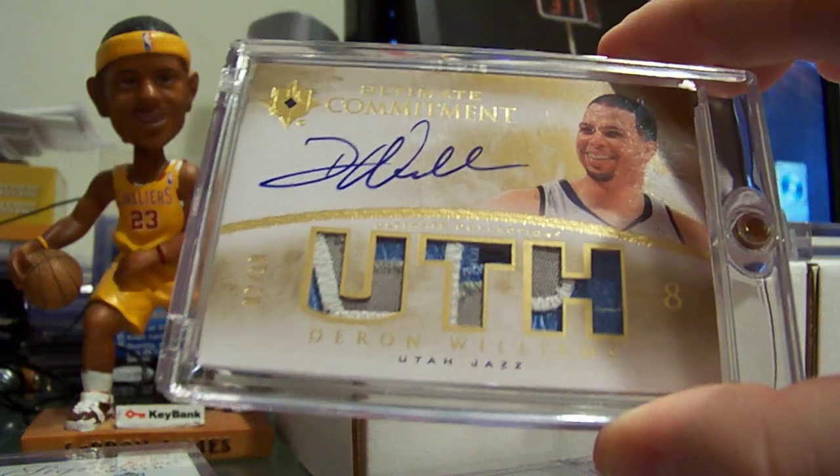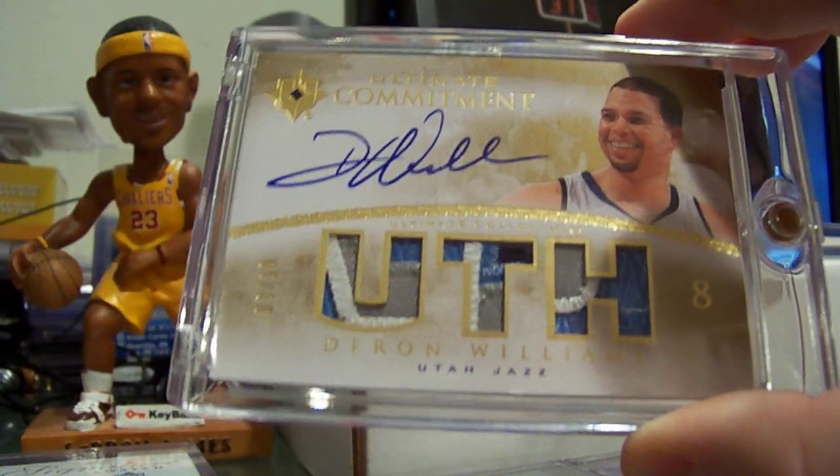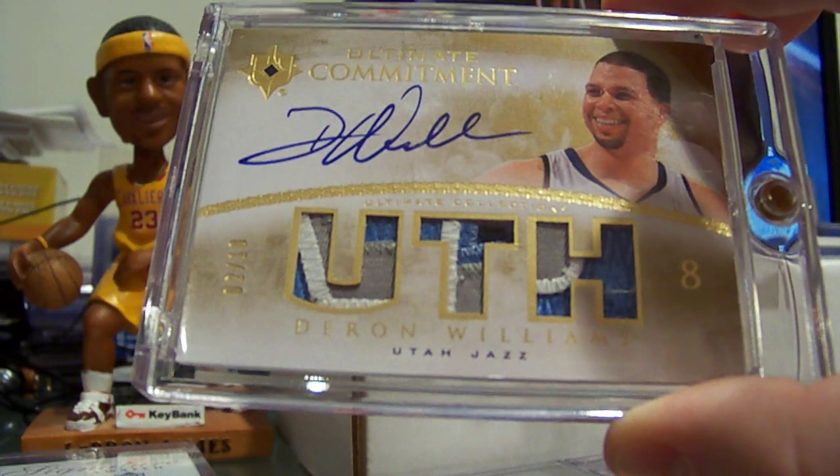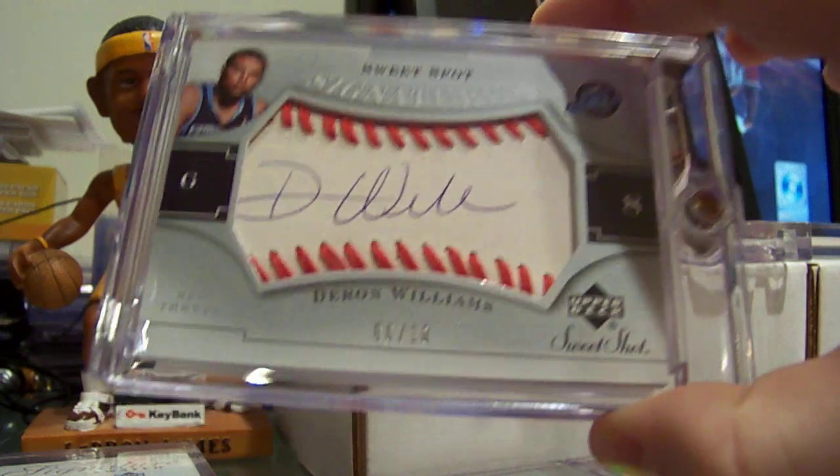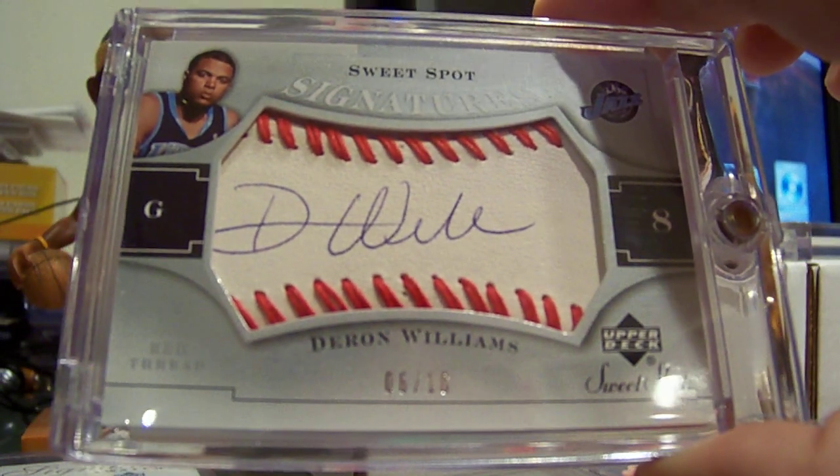Ultimate Collection commitment auto triple patch number to 10 — amazing patches on that one. Upper Deck Sweet Spot auto on the sweet spot, number to 10.